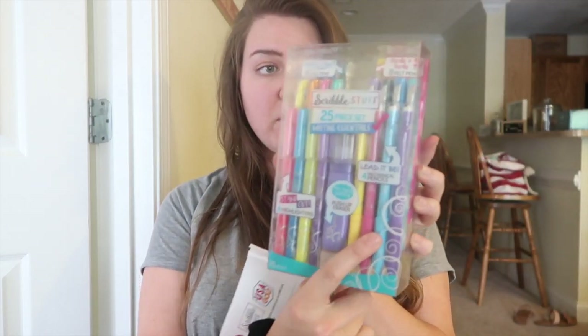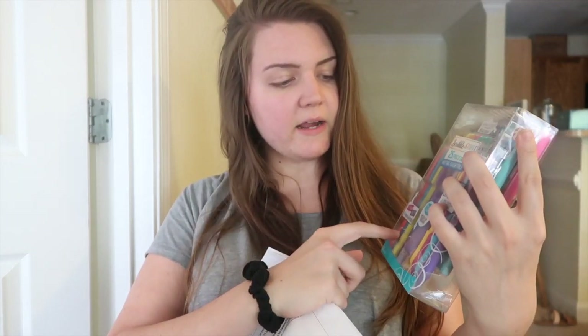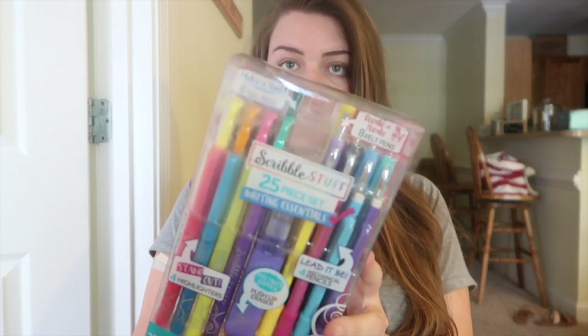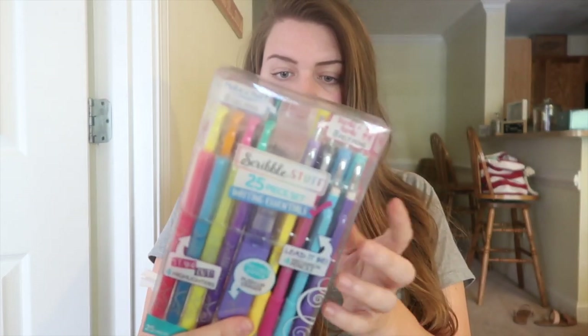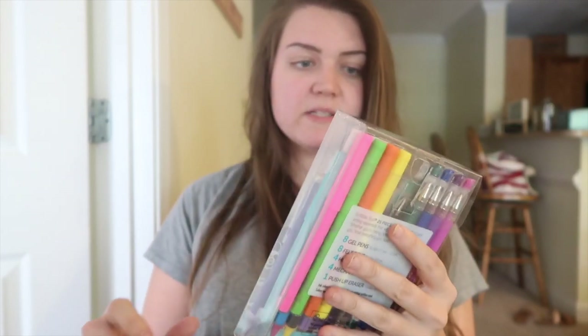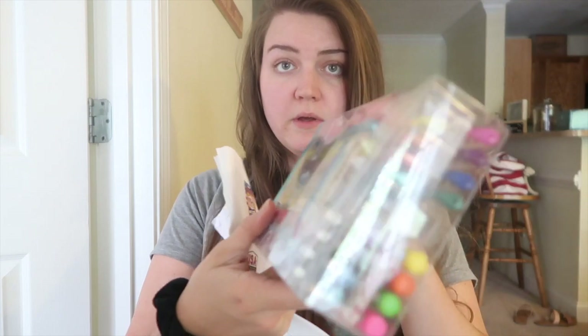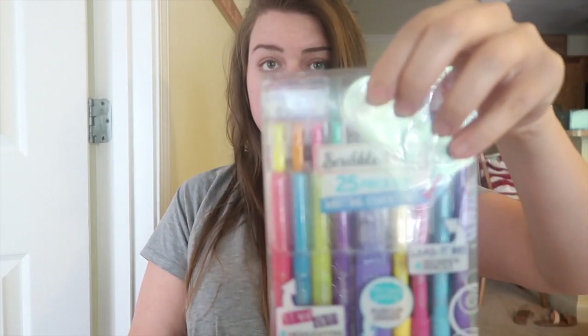Then they sent me a 25-piece set with a bunch of different things — mechanical pencils, felt pens, gel pens, highlighters, and a push-up eraser. This is a pack with basically a little bit of everything, so if you wanted to try them out, I would say go for this one. The colors are super fun and super bright. That pack sells for $13.97 and you get 25 pieces.